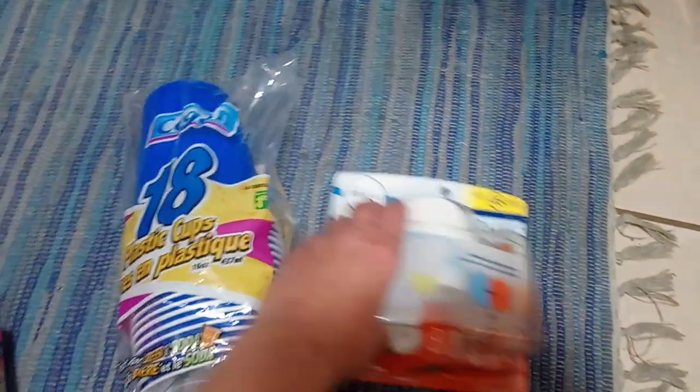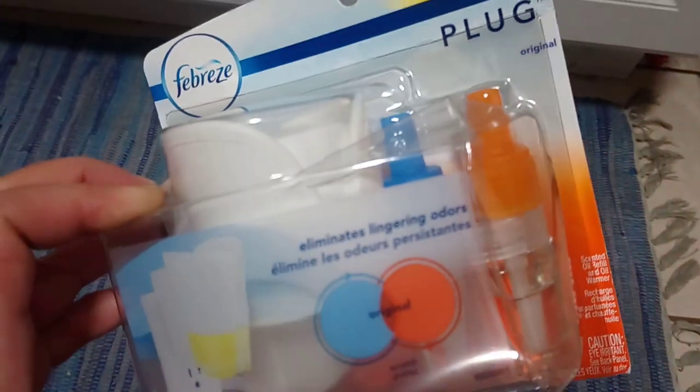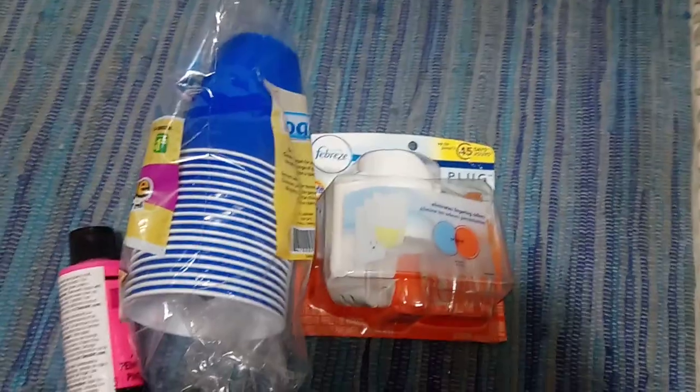This is the last item: the Febreze plug-ins. You get the little diffuser and two scents. This was four dollars — it's the Tide scent, like the original Tide scent. Anyways, thanks a lot for watching, and I'll talk to you in my next video. Bye!